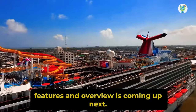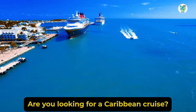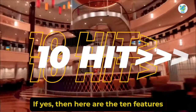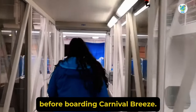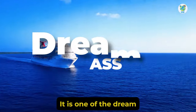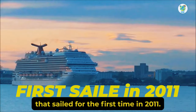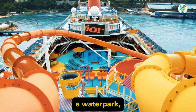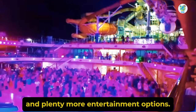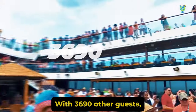Carnival Breeze features an overview is coming up next. Are you looking for a Caribbean cruise? If yes, here are the 10 features that you must know before boarding Carnival Breeze. It is one of the dream class cruises that sailed for the first time in 2011. On board you will enjoy a sports square, amazing bars, a water park, and plenty more entertainment options with 3,690 other guests.